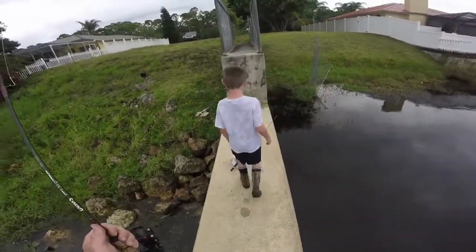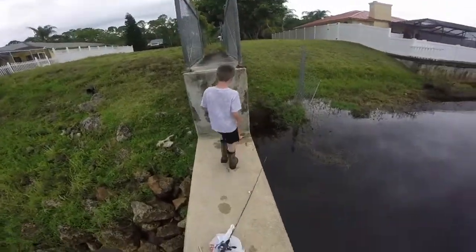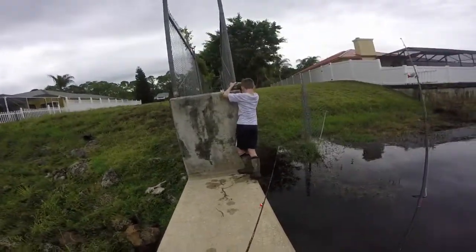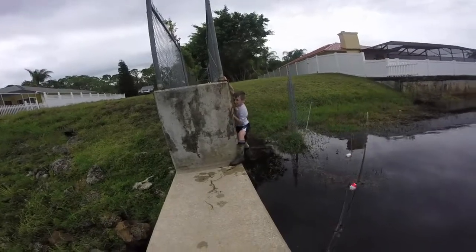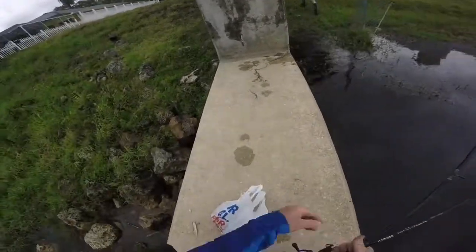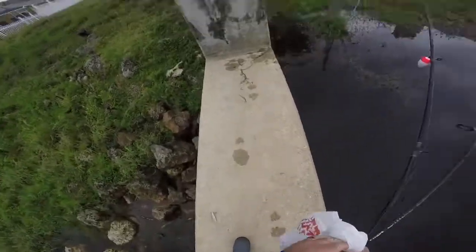Let's see if you can make it. Just watch out for those big alligators. No alligator action!